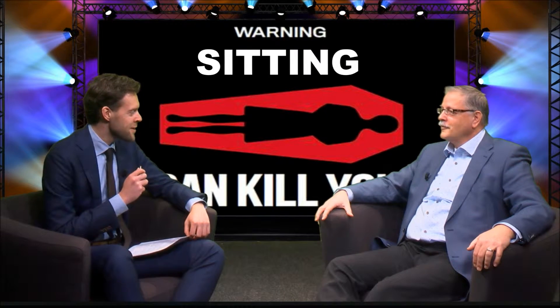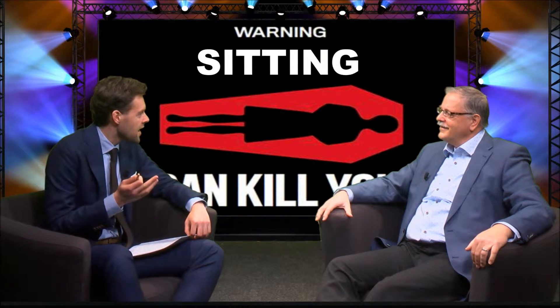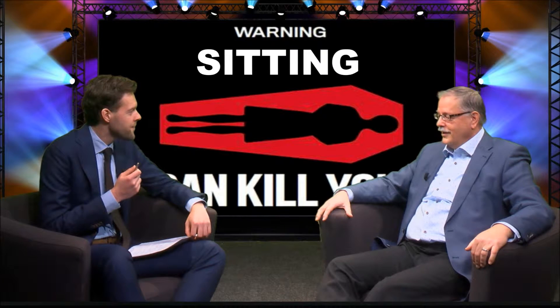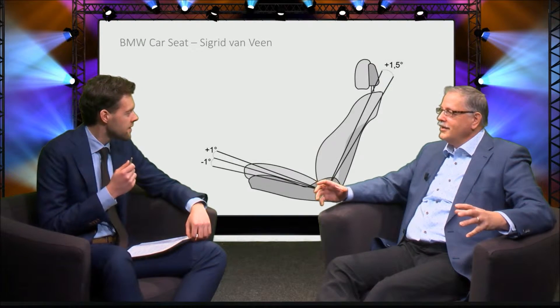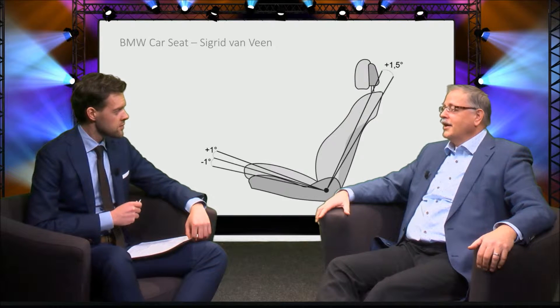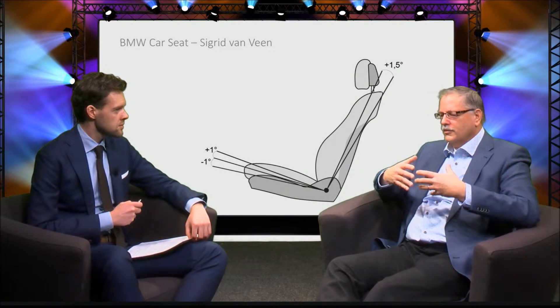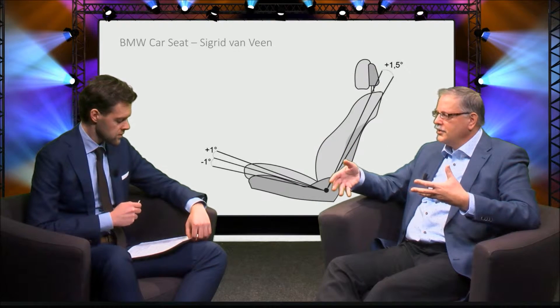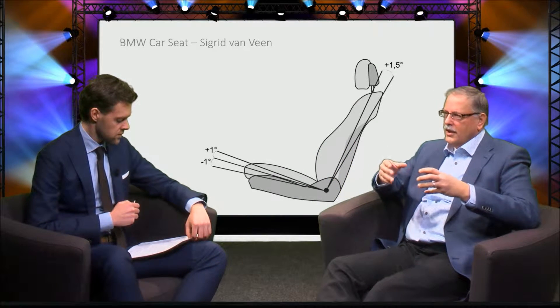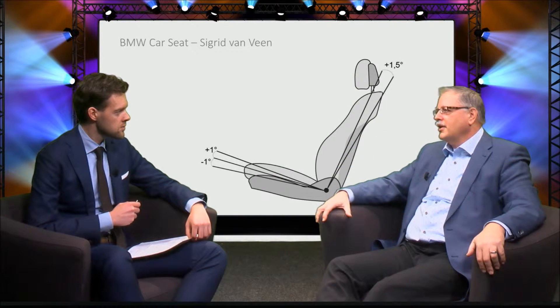Well, that is all very interesting and maybe even a bit scary, but this has nothing to do with seat design. Oh, yes it has. Because in designing a seat, you can stimulate the variation of posture — and variation of posture is essential. You should look at the whole travel of using a seat; for instance, an aircraft seat has different stages to observe, and then you can stimulate variation of movement.